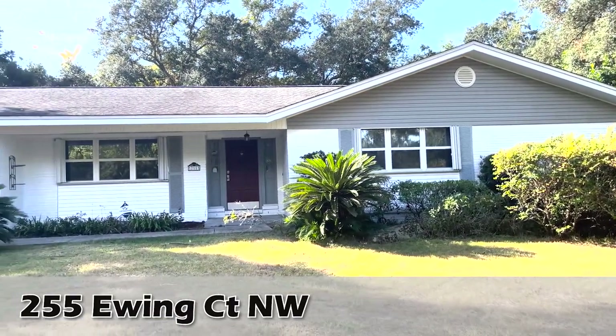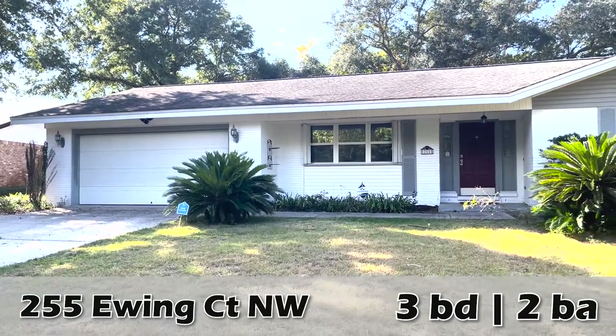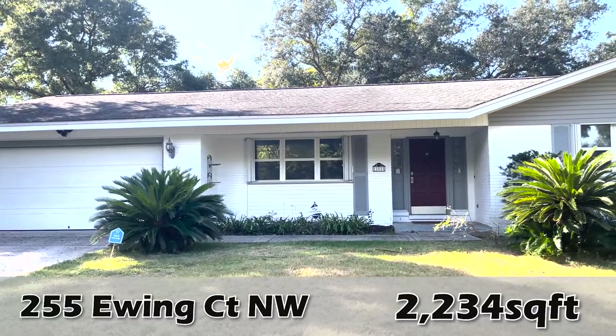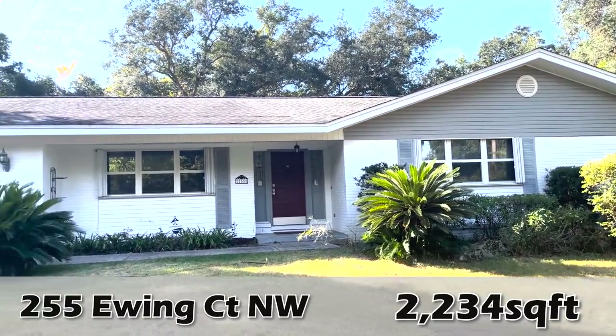Welcome to 255 E-Wing in Fort Walton Beach, Florida. This is a 3-bedroom, 2-bathroom home with a two-car garage, and we're going to go take a look at it.